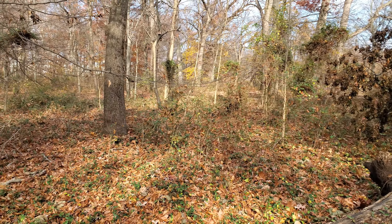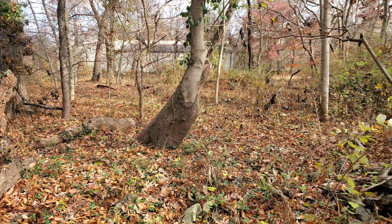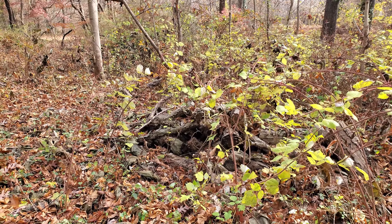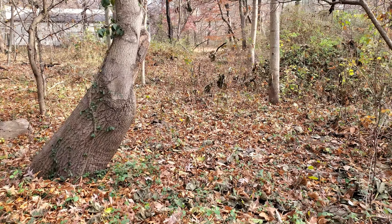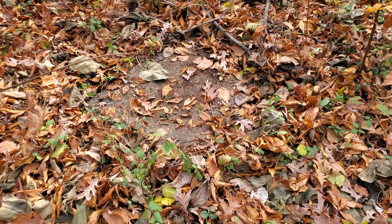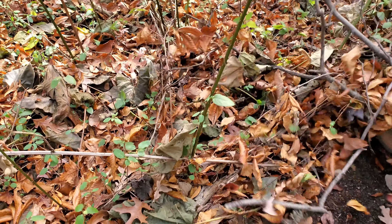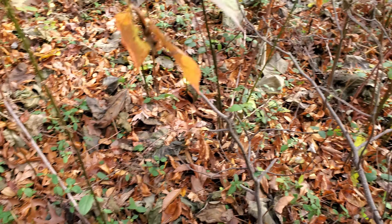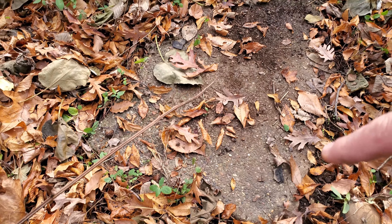It goes all the way up to there — you can see where the edge is. Since it's a little longer than the other ones, this could have been like the front door to the tower. Maybe. I do know that there is a rhododendron growing up there, and that had to have been put there — they don't just grow in the wild like that, not around here. Plus, if they did, there would be more than that one plant.